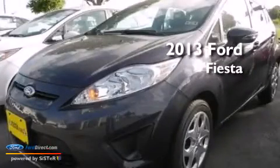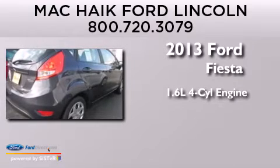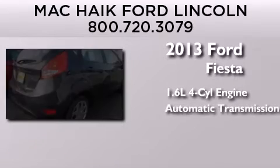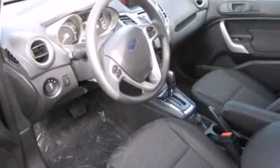This is a brand new 2013 Ford Fiesta. It features a 1.6-liter four-cylinder engine and an automatic transmission. All of the following features are included.